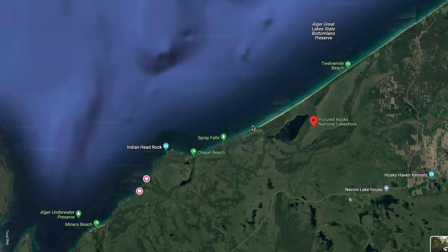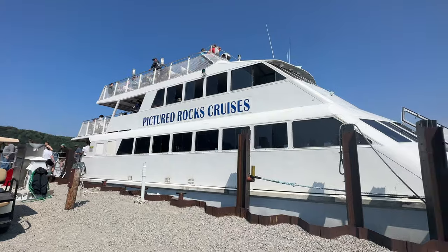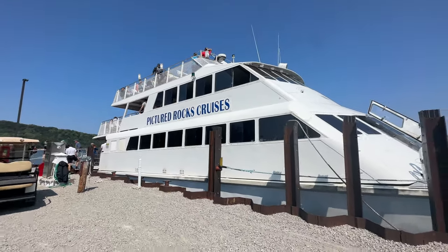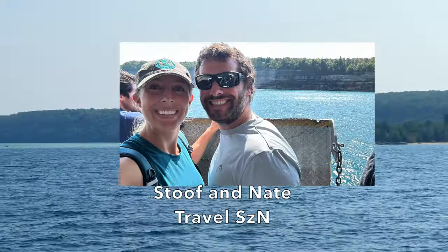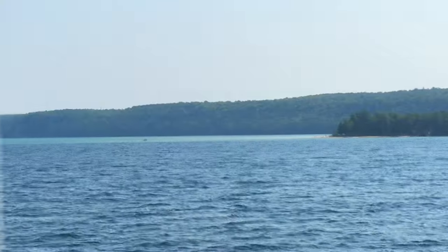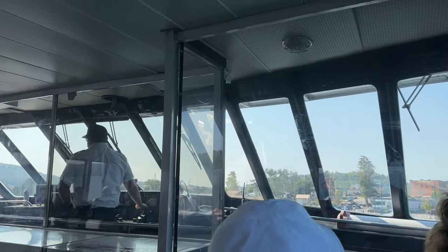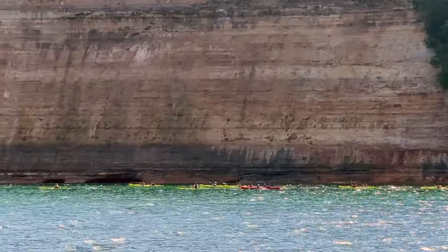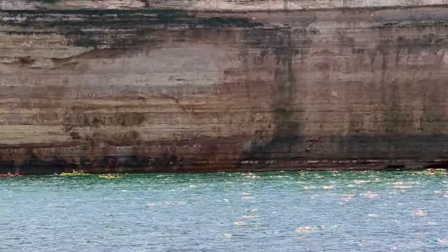In summer of 2023, we took a Pictured Rocks Cruises tour along the Pictured Rocks National Lakeshore. My name is Stoof with Travel Season. Thank you for joining us in this video. We are going to be talking about our Pictured Rocks Cruises itinerary, some information for booking your own cruise, and we're going to share some tips from our experience that might make your trip more enjoyable.